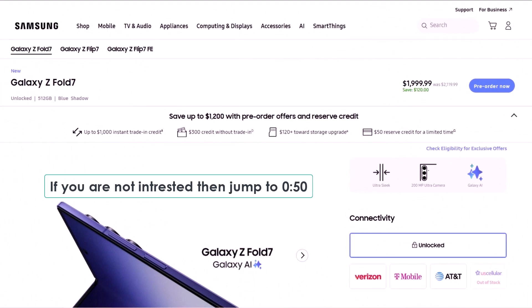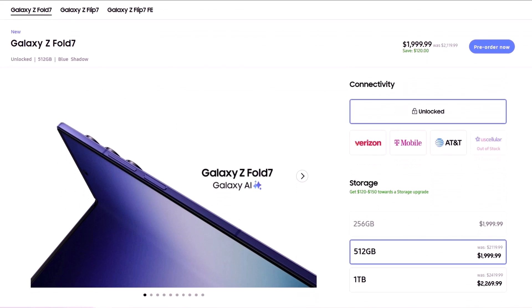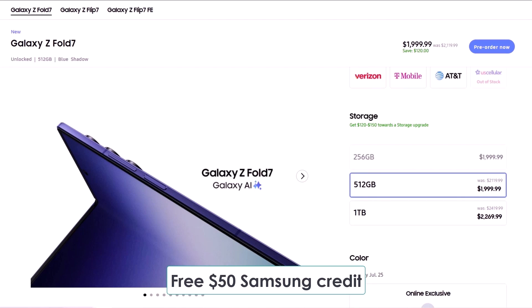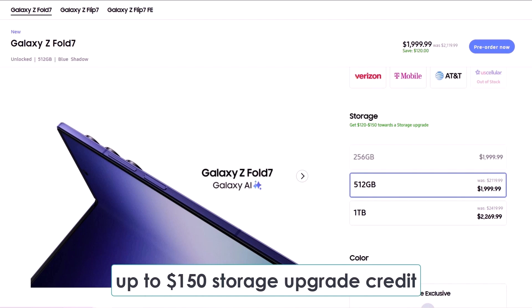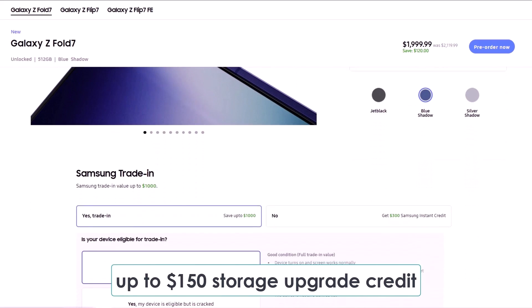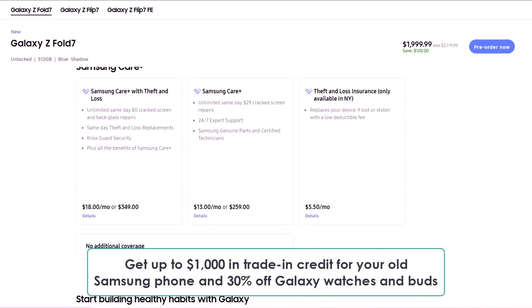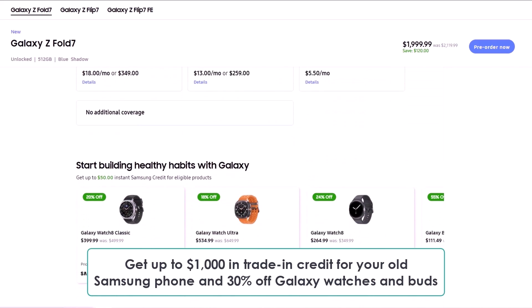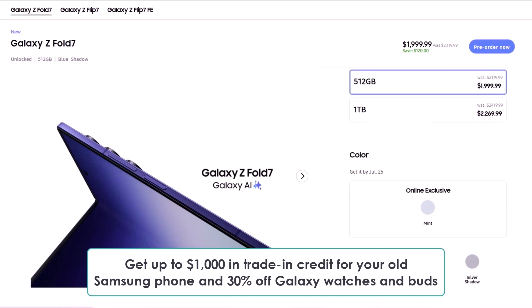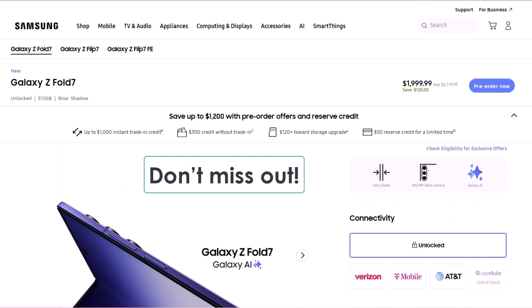Before we dive in, a quick heads up if you're planning to buy the Galaxy Z Fold 7: make sure to use the exclusive links below, made just for CyboTech viewers, to grab some awesome perks. You'll get a free $50 Samsung credit just by clicking the link, plus up to $150 storage upgrade credit, which means you can either double your storage for free or get a big discount on the 1TB model. On top of that, get up to $1,000 in trade-in credit for your old Samsung phone and 30% off Galaxy watches and buds. These are limited-time offers, so don't miss out.